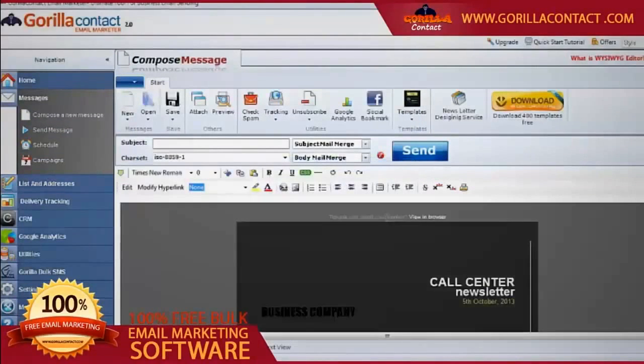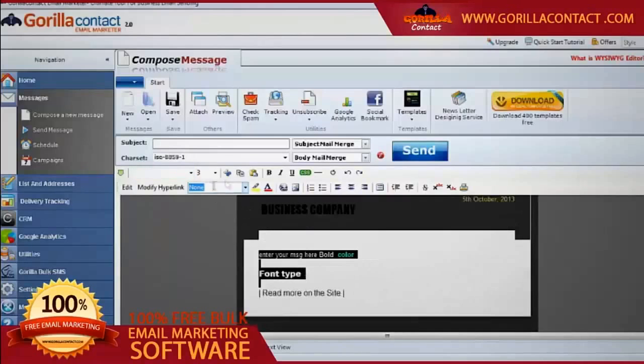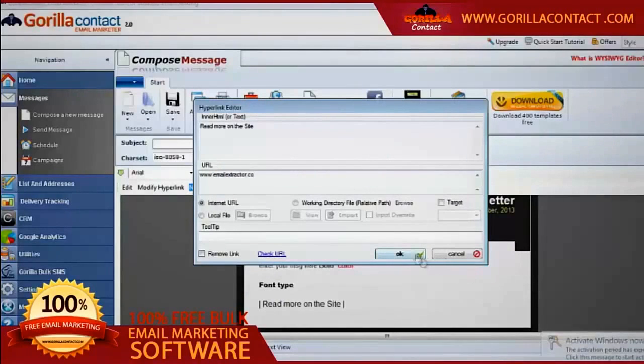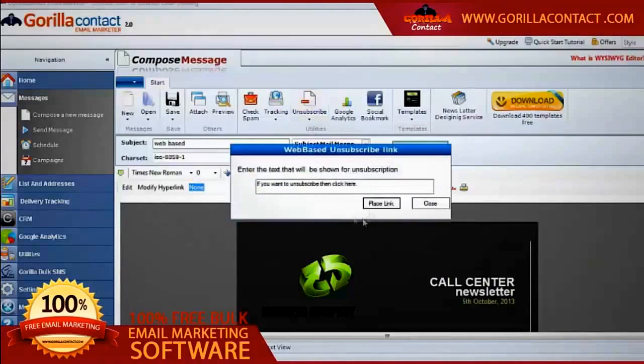First, let's click on the 'Compose a New Message' button and choose a template from over 400 free built-in templates. We shall then proceed to editing the message, where we can customize our content. There are lots of tools in this panel to modify text color, font, alignment, size, layout, and much more.